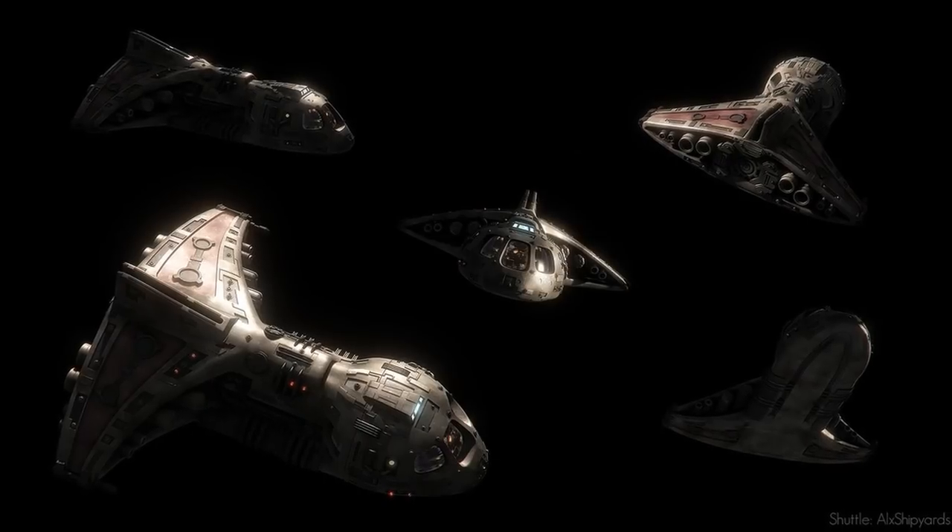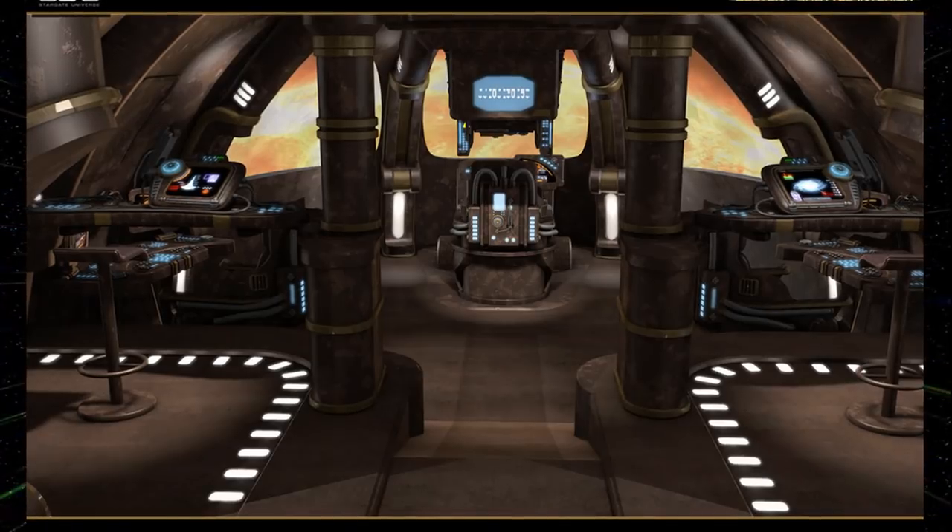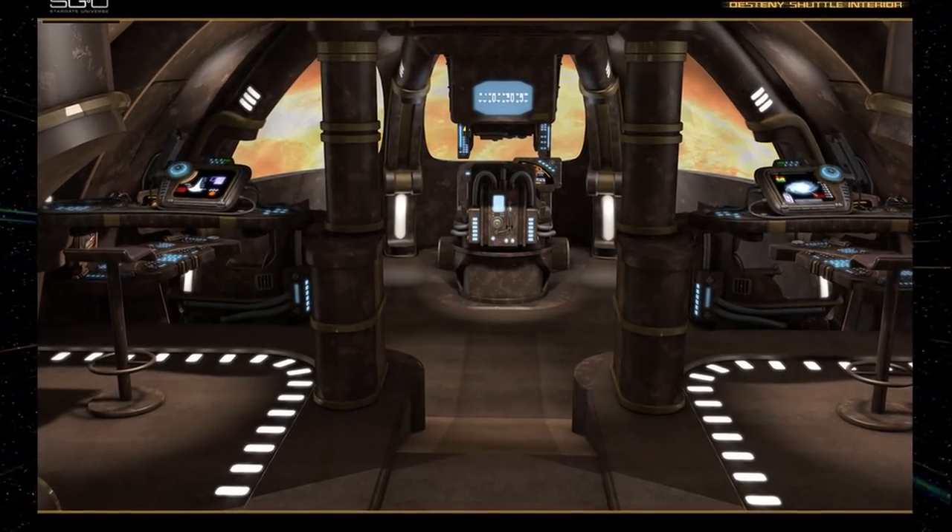Darkness. When Destiny's power goes down, the team uses the shuttle systems to figure out where the ship is going, which was straight into a star.